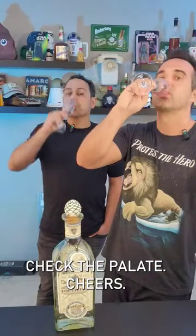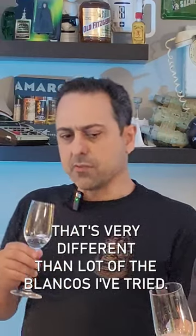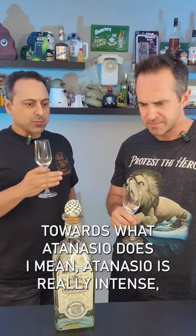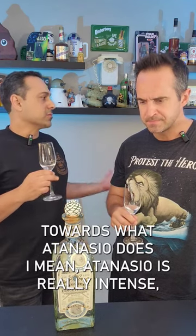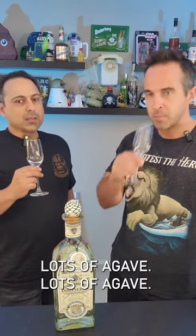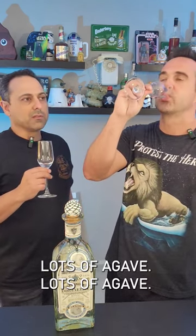Check the palate. Cheers. That's very different than a lot of other Fortaleza Blancos I've tried. What do you get? I get like artichoke, honestly. I feel like it's kind of leaning towards what Antanasia does. The Antanasia is really intense, but it's leaning more in that direction than they have in the past. A lot of vegetable, lots of agave.